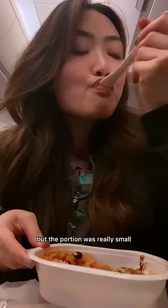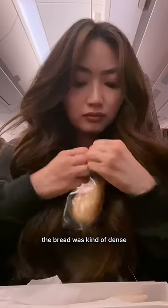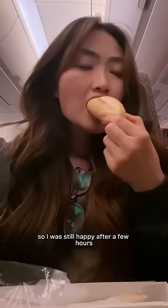This came with a small piece of bread and a brownie. The chicken fajita was tasty, but the portion was really small. The bread was kind of dense, but I love bread, so I was still happy.